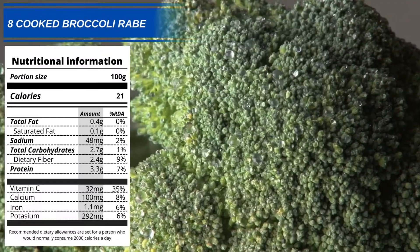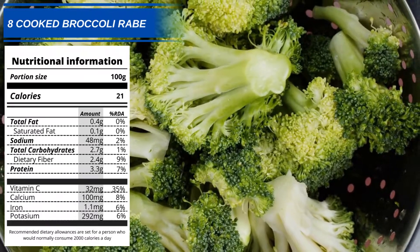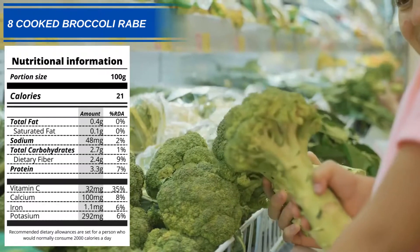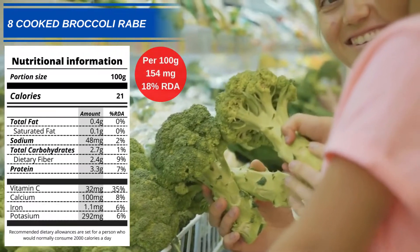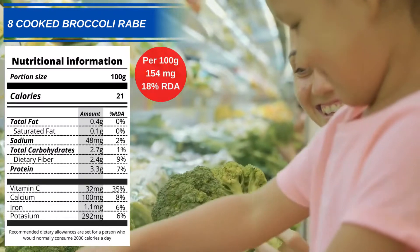Number 8: Cooked Broccoli Raab. This too is a popular vegetable when it comes to nutrition. You should get 18% of your daily allowance, or 154mg, from every 100g of cooked broccoli raab.